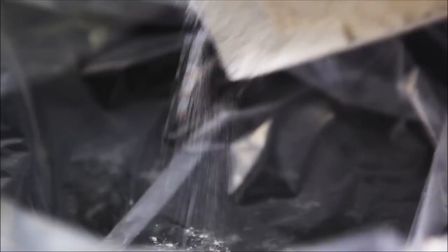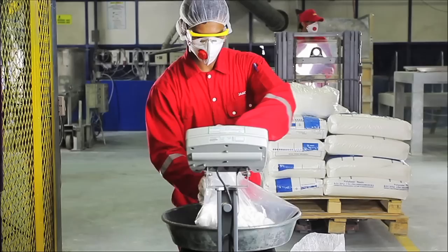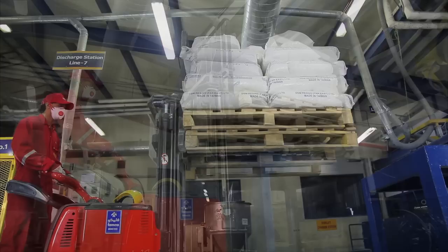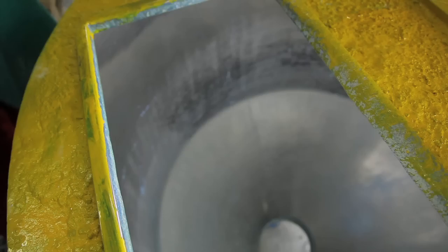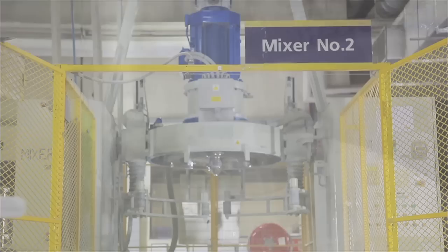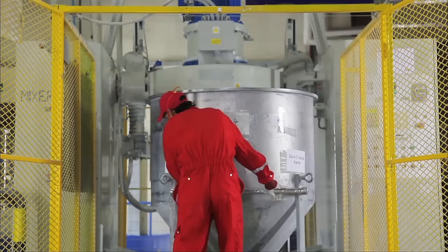When producing powder coatings, the process starts with an accurate weighing and charging of the raw materials into a high-efficient mixer. A powder product may consist of 10 to 15 raw materials, where the binder represents the main ingredient. The mixing process will create a homogeneous premix, which is directly fed into the extruder.